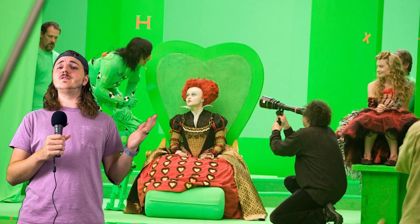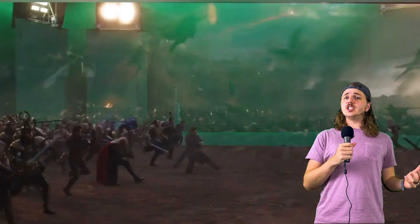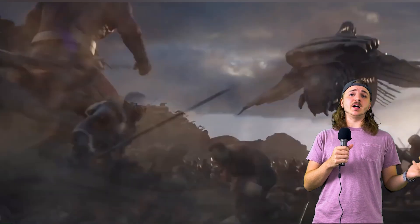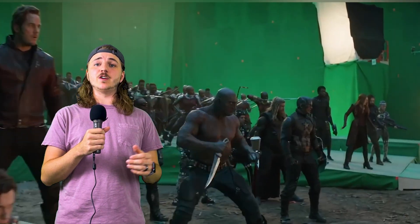There are several advantages and disadvantages of using a green screen in film production. One of the main advantages is that it allows filmmakers to shoot scenes that would otherwise be impossible, impractical, or too expensive to film in real locations. For example, if you want to show your characters flying in space, fighting in a fantasy world, or exploring an ancient ruin, you can simply film them in front of a green canvas and then replace it with a digital background later on in post-production.